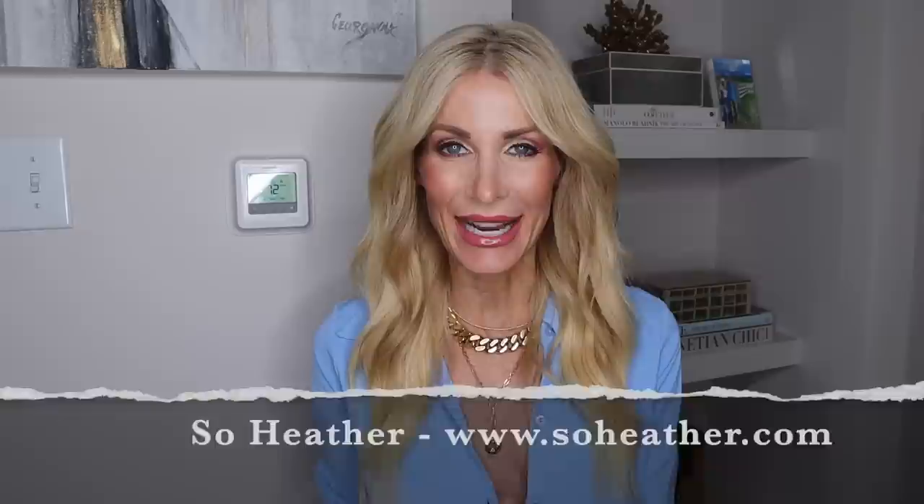Hi ladies, welcome to my channel. My name is Heather Anderson of Sew Heather, and today I'm so excited to share nine super fabulous looks all from Abercrombie & Fitch. I got this request enough times that I decided to do this video. I actually went to the store and looked online. I picked out all of the best items that I thought would make some amazing outfits — you would never know these pieces are from Abercrombie & Fitch. I think of it as more of a younger store where women in their teens, 20s, maybe 30s shop.